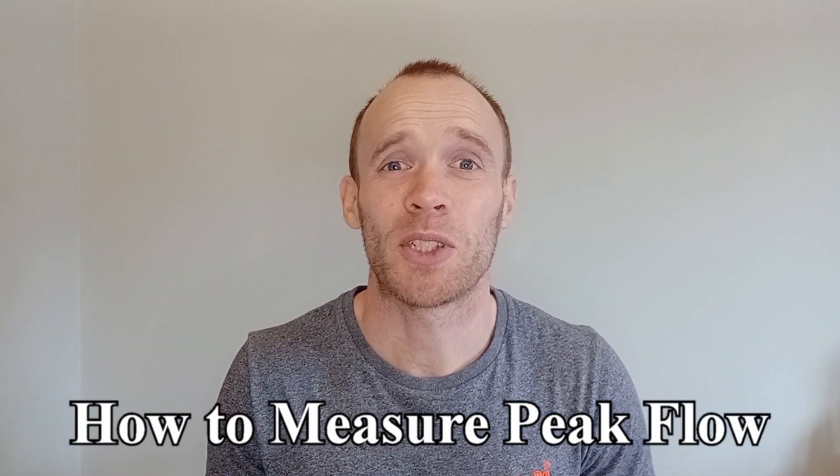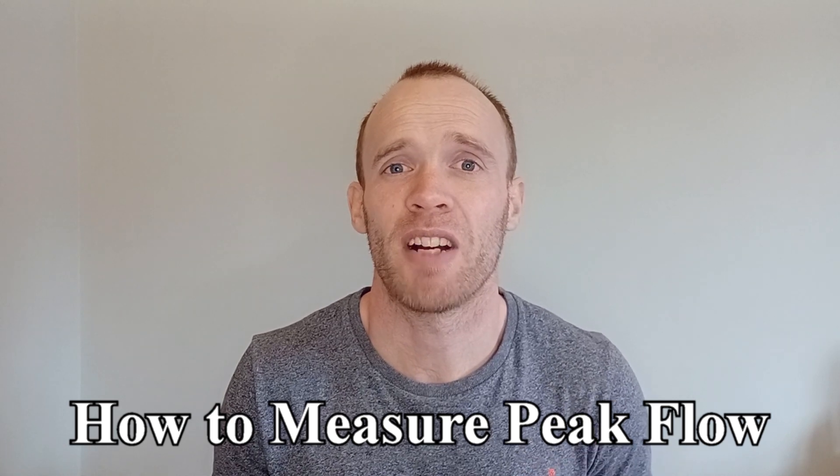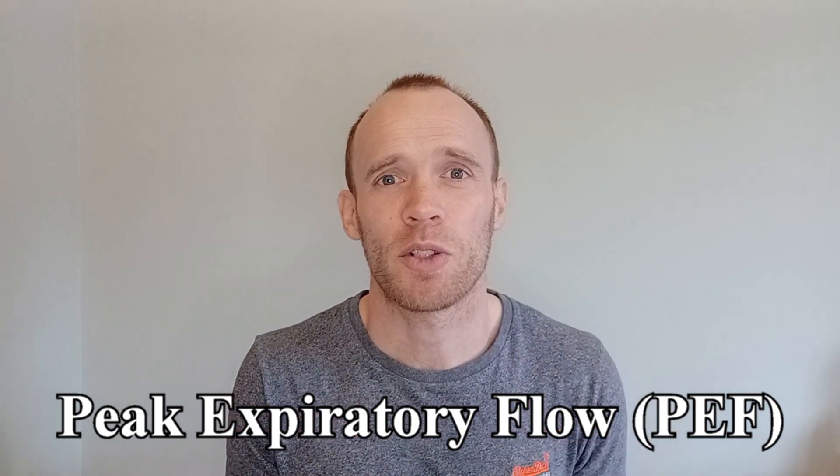Peak flow is an important measure of lung function and it can be used to diagnose asthma or other respiratory problems. Beyond that, there is a correlation between higher scores and better cardiovascular fitness. The full name of the test is peak expiratory flow, expiratory meaning the out breath.